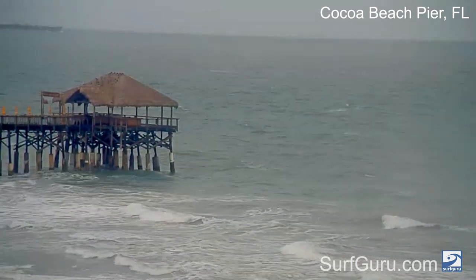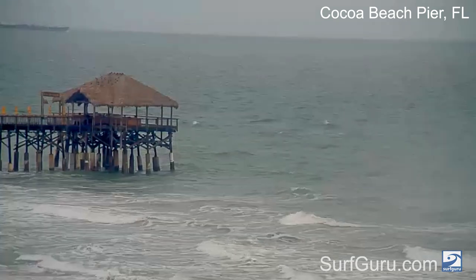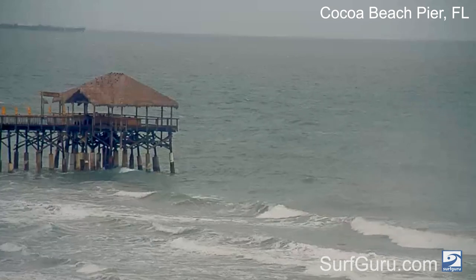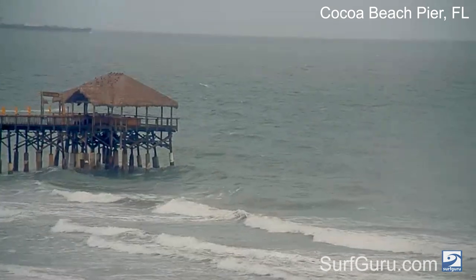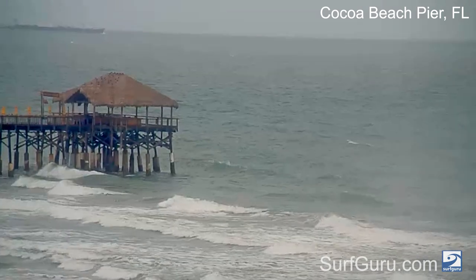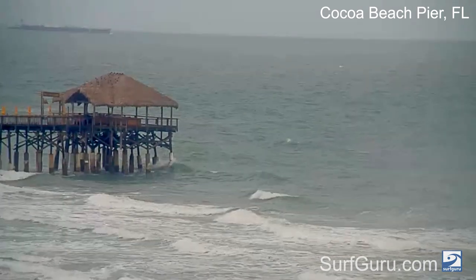Looking ahead, it looks like we have some pretty nice chest-plus surf coming in next week — 10 to 12 seconds from the east-northeast — but you're going to have to keep an eye on those winds. The winds are going to turn onshore for Monday, which is probably going to chop things up again, and then we're looking at southeast winds in the low teens for Tuesday.